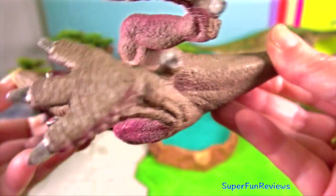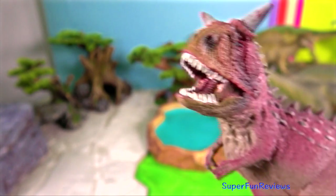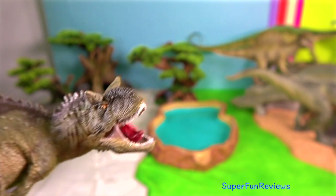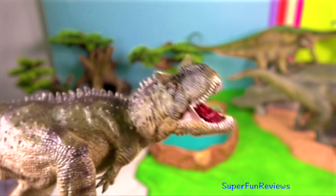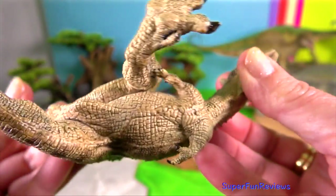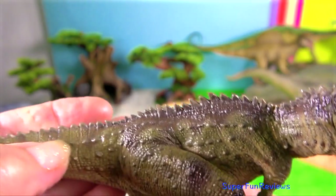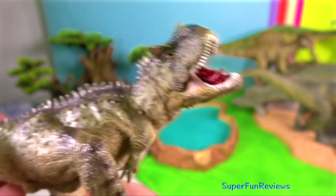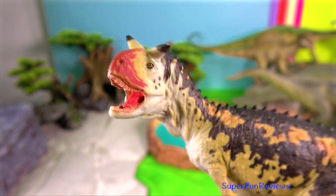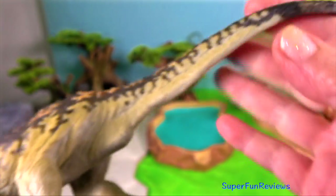Scientists are now able to tell the difference between male and female dinosaurs. Just prior to laying eggs, female dinosaurs, like female birds, draw on their own bones for calcium to build eggshells. The source was a temporary type of tissue called medullary bone, lining the inside of their leg bone cavities. When this tissue is found in a leg bone, you know you've got a female dinosaur.